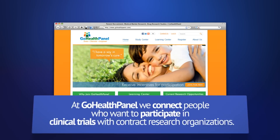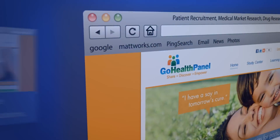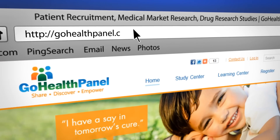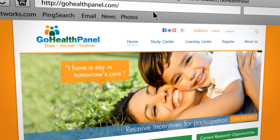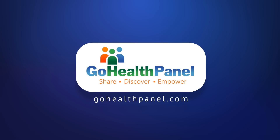At Go Health Panel, we connect people who want to participate in clinical trials with contract research organizations. To learn more about what we do, visit us online at www.gohealthpanel.com.